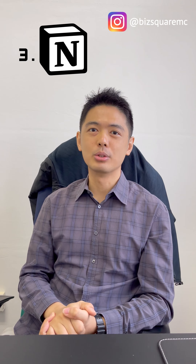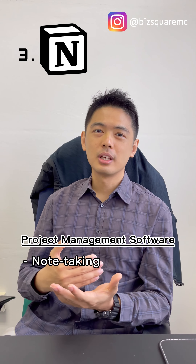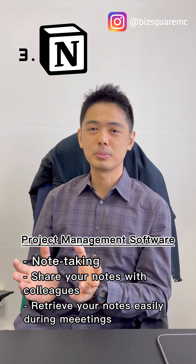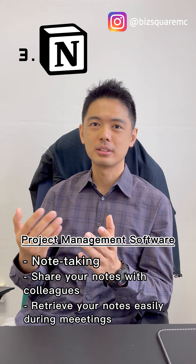The third software will be Notion. Notion is a project management software as well. You can write down notes and it allows you to send these notes to your colleagues, and even use it like a project management method where you can look at it during meetings and things like that.